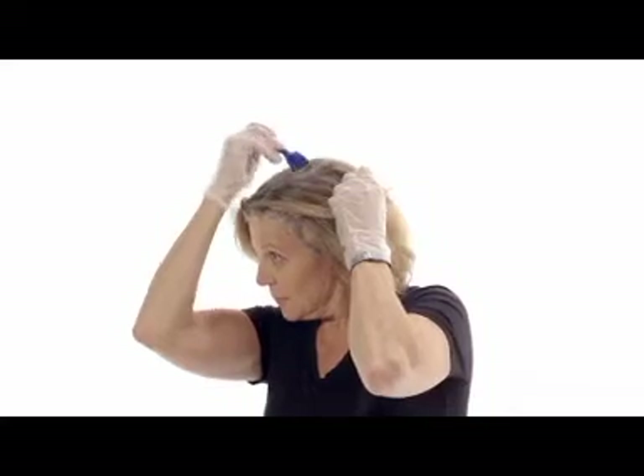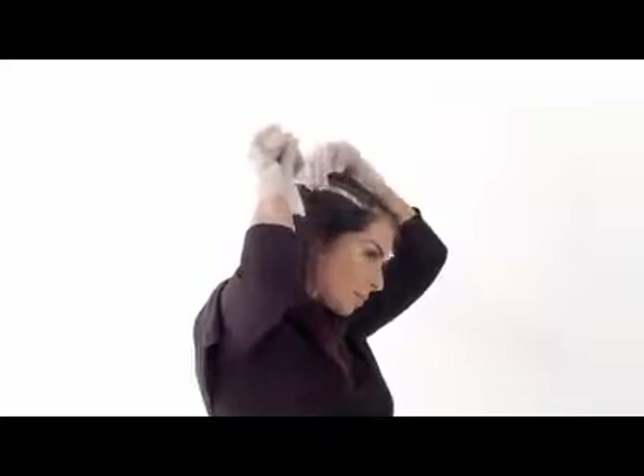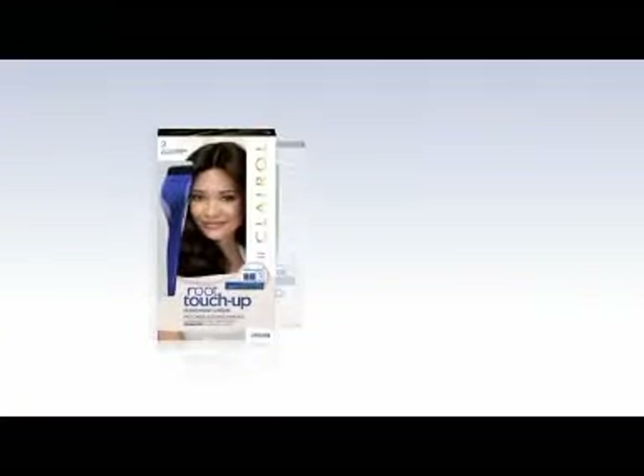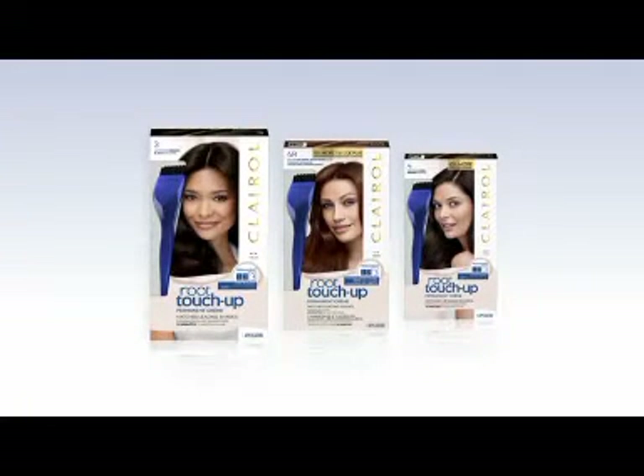You can keep your color gorgeous with 10-minute Root Touch-Up. If you color your hair, it's inevitable you'll see roots. Whether you're new to at-home hair color or have been coloring for years, follow this simple Root Touch-Up technique to look and feel great every day. We're using Nice and Easy Root Touch-Up, the leading permanent Root Touch-Up for 100% gray coverage.